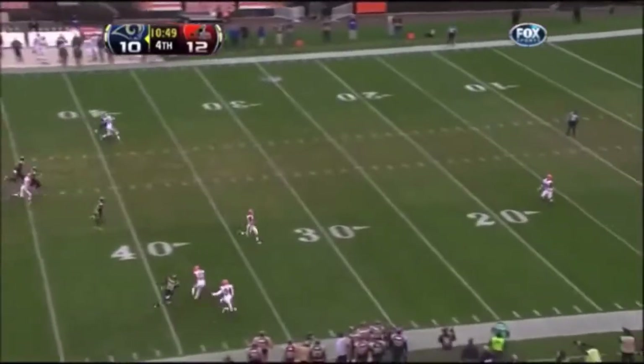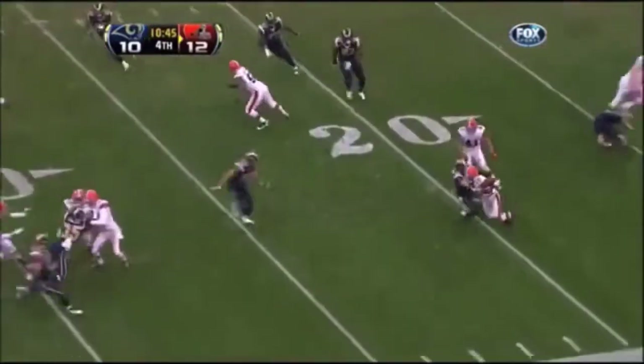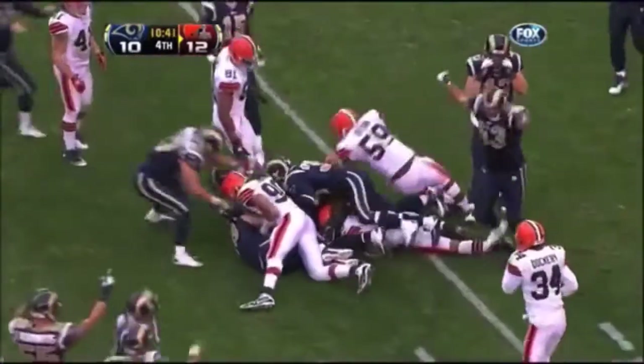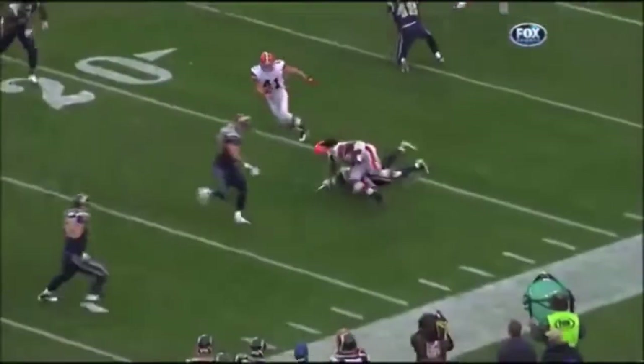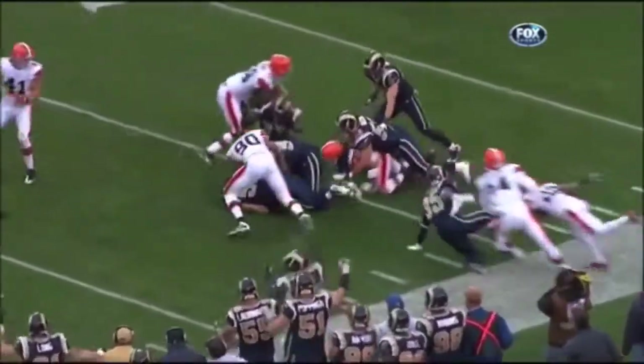Donny Jones takes the snap, gets a better punt away this time. Cribs makes the catch at the 17, runs left at the 20, stiff arm there — the ball comes out. The Rams have it! Josh Cribs turned it over, the Rams have the football inside the Cleveland 30-yard line. Ben Lieber, Johnny on the spot, comes up with the fumble recovery.